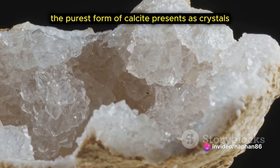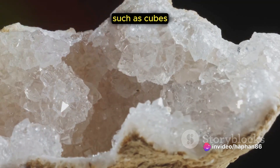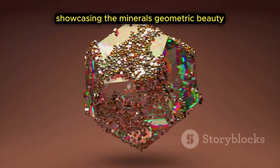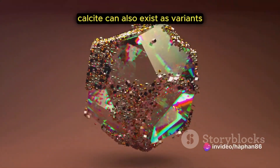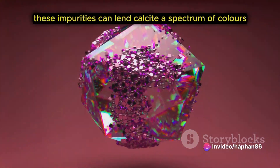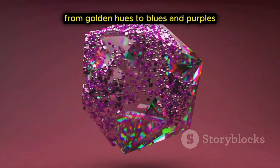The purest form of calcite presents as crystals. These crystals typically manifest in shapes such as cubes, rhombohedra, and hexagons, showcasing the mineral's geometric beauty. Calcite can also exist as variants containing impurities, which can lend calcite a spectrum of colors, from golden hues to blues and purples.